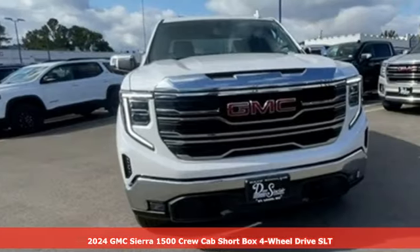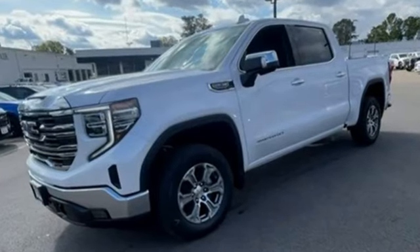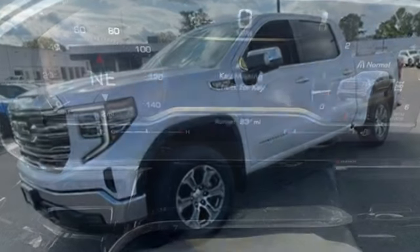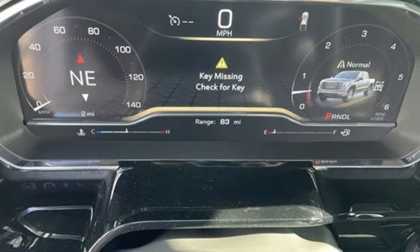It comes with all the amenities you need. Automatic transmission, four wheel drive, engine auto stop-start feature, trailer brake controller, integrated navigation system with voice activation, and wifi hotspot.